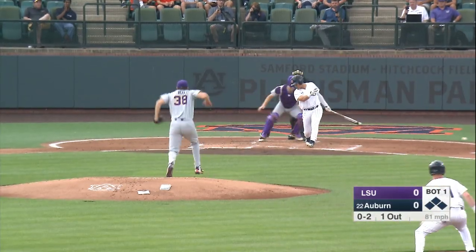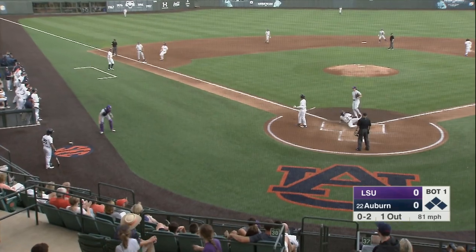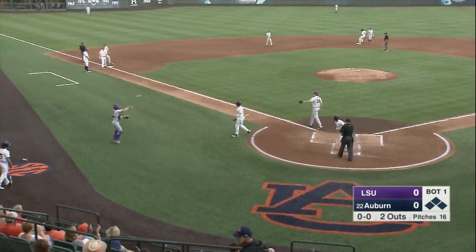0-2, swing and a miss. And it got away from the catcher, and Holland will score, and runners will advance to second and third.